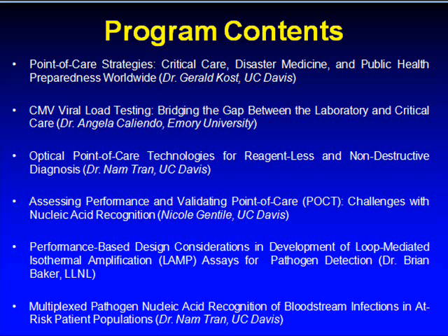Lecture four, Assessing Performance and Validating Point of Care, Challenged with Nucleic Acid Recognition by Ms. Nicole Gentile, PhD student at the UCD Point of Care Technology Center.